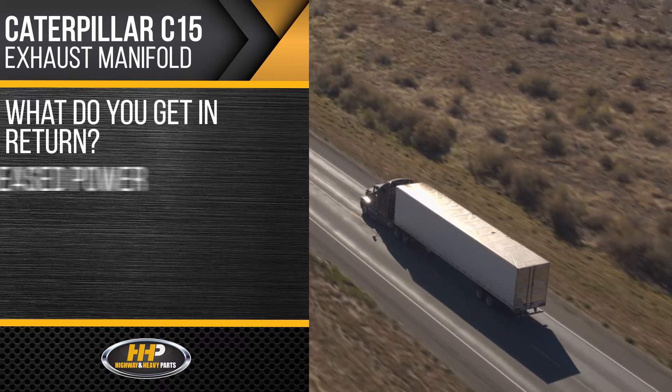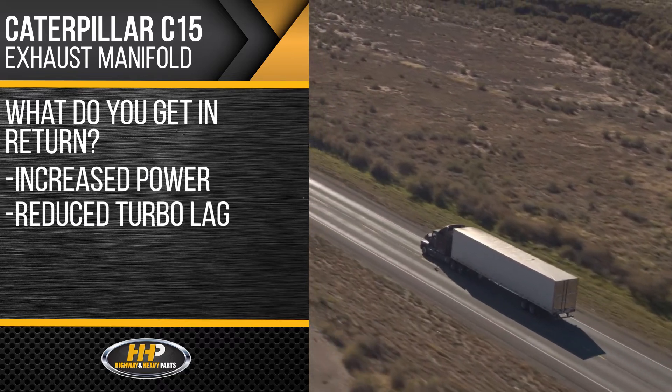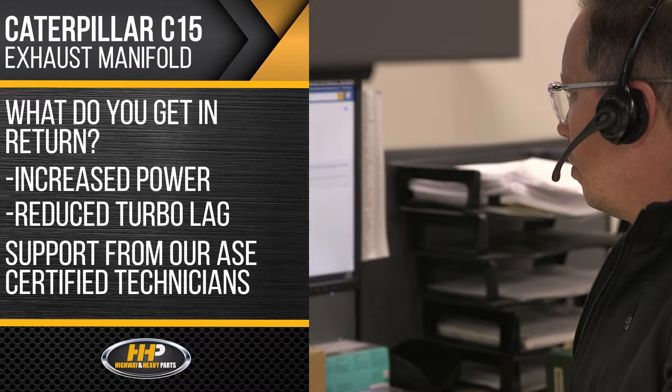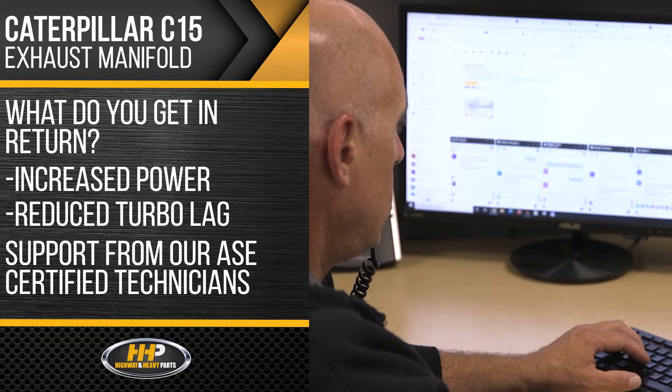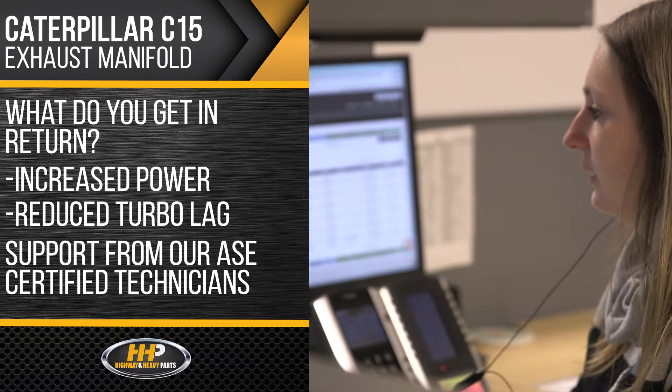What do you get in return? Increased power, reduced turbo lag, and support from our ASC certified technicians. Backed by years of industry experience, Highway and Heavy Parts has you covered from purchase to installation.